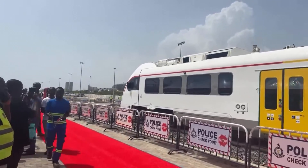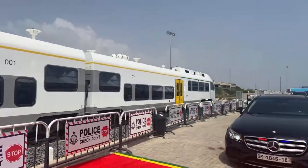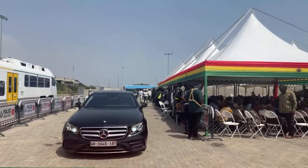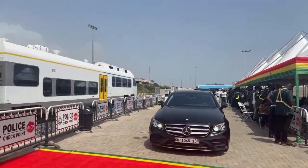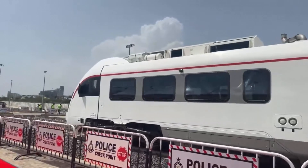Today, we embark on a journey into the heart of Ghana's modern railway transport revolution. Welcome to the Tema-Npankadan Railway Line, a 97.6 km marvel that marks a new chapter in Ghana's infrastructure story.